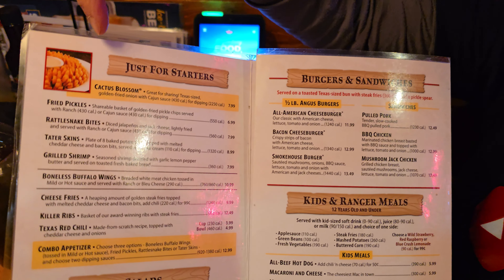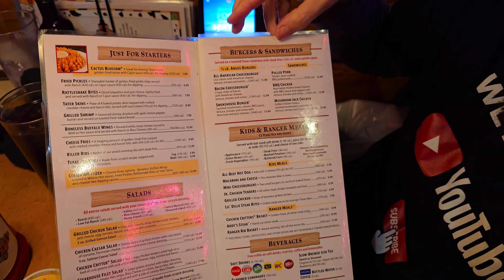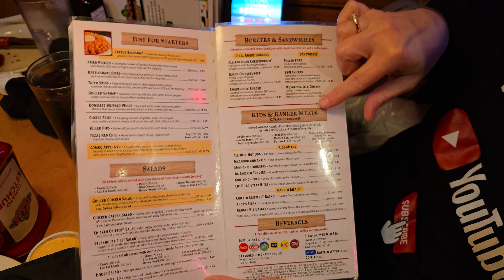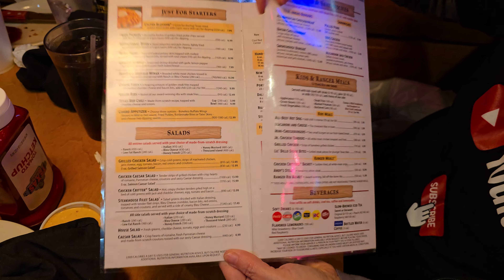Texas Roadhouse menu — if you've never been to one, you're in for a treat. They've got everything from starters, burgers and sandwiches, kids' meals, salads, you name it. So if you're not there just for a steak, you can still get something different at Texas Roadhouse.